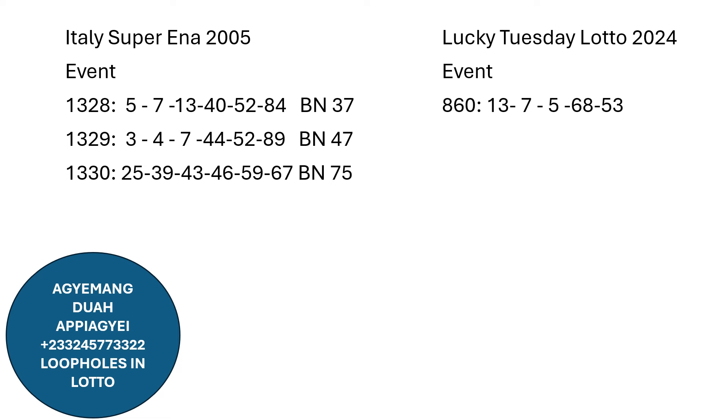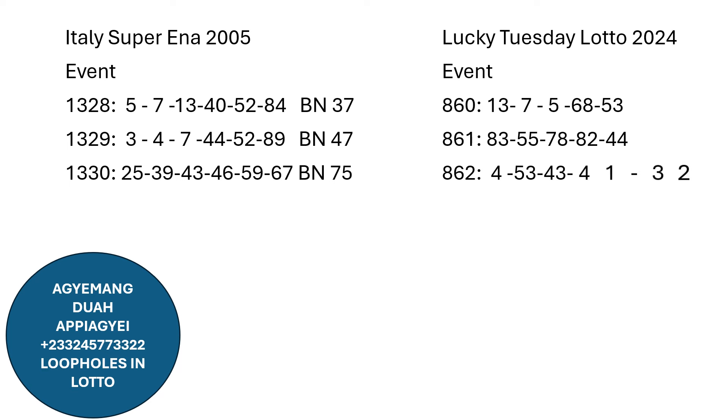Event 860: we have 13, single 7, single 5, 68, 53 as the winning numbers. The next results, 861: we have 83, 55, 78, 82, and 44. The next results, 862: providing 53, 43, 41, and 32.